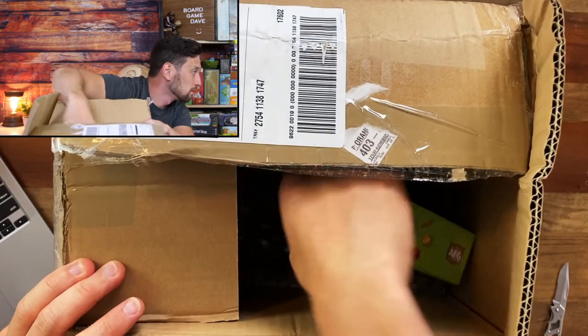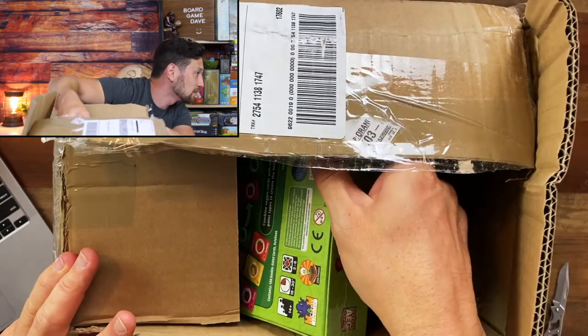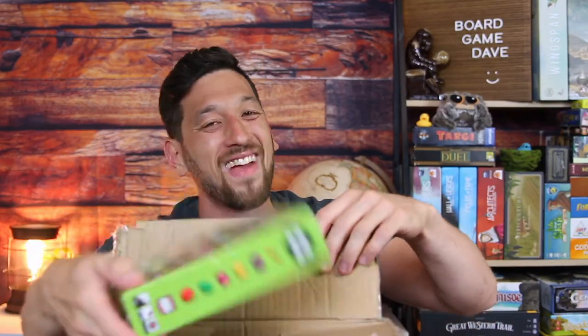Small box — feels Cat Lady-sized. Maybe... Point Salad! Okay, fantastic — Point Salad! This is great.